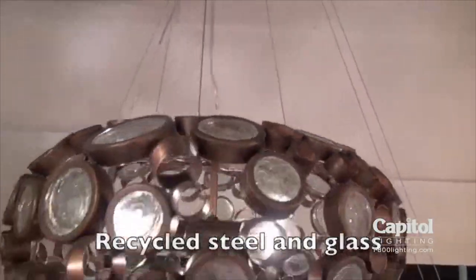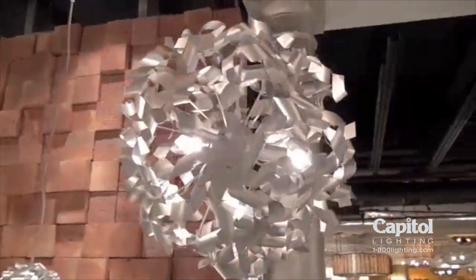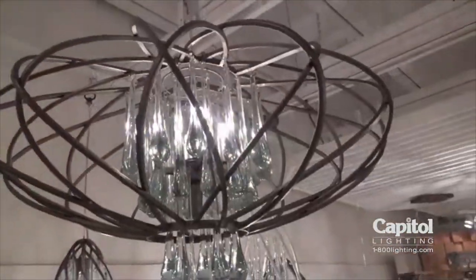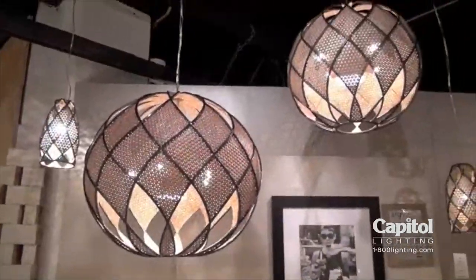In a world already overrun with waste, I wanted us to be part of the solution rather than making the problem worse. For that reason, we handcraft our light fixtures with eco-friendly materials wherever possible. As the old saying goes, one person's trash is another's treasure. We just take that expression to beautiful extremes.